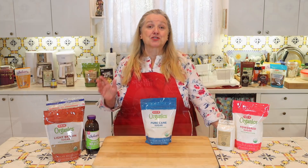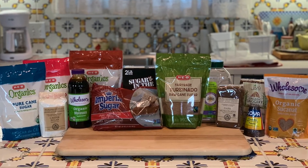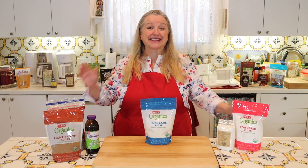Today, I want to share with you the essential sugars for your prepper pantry, how each one is different, and which ones are best for baking and cooking.